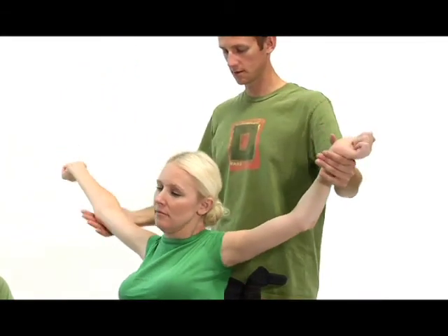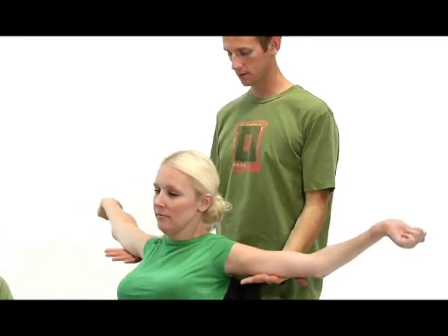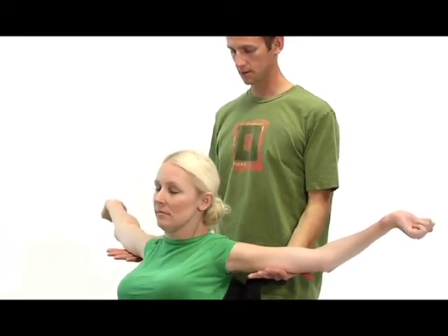I definitely feel safer knowing that my arms are secure and just feeling — well, not floppy.